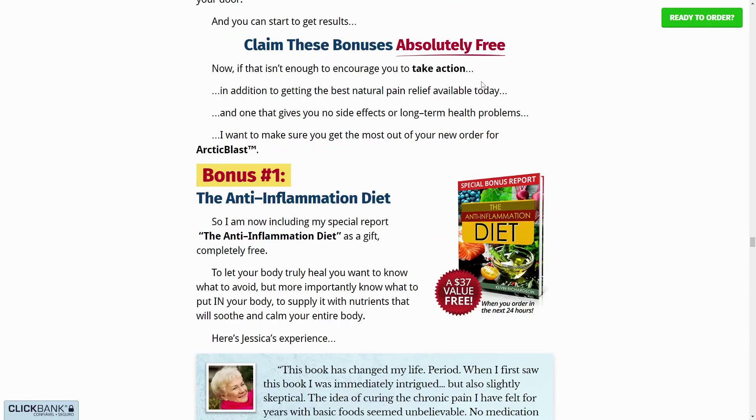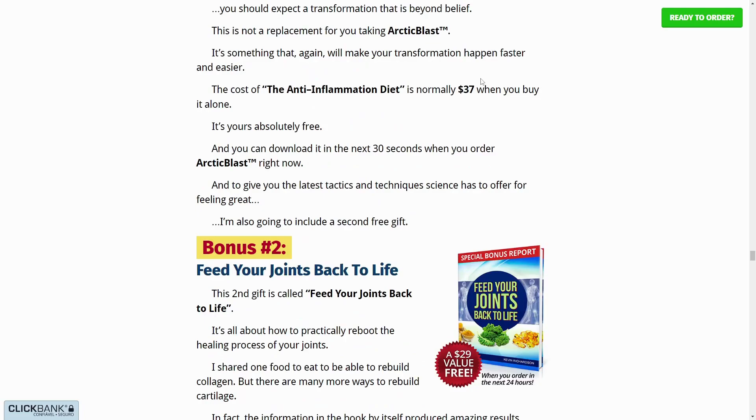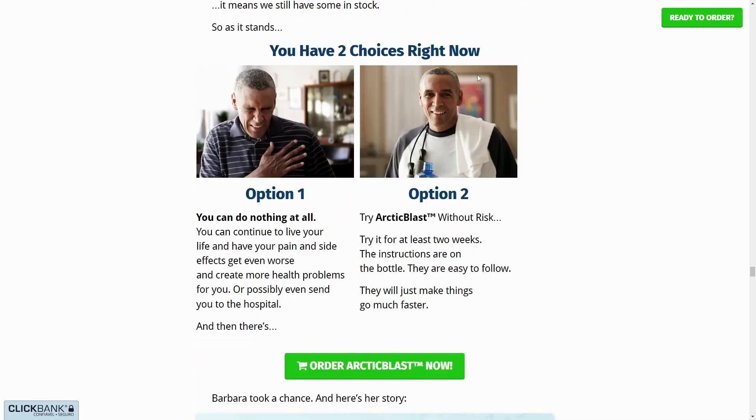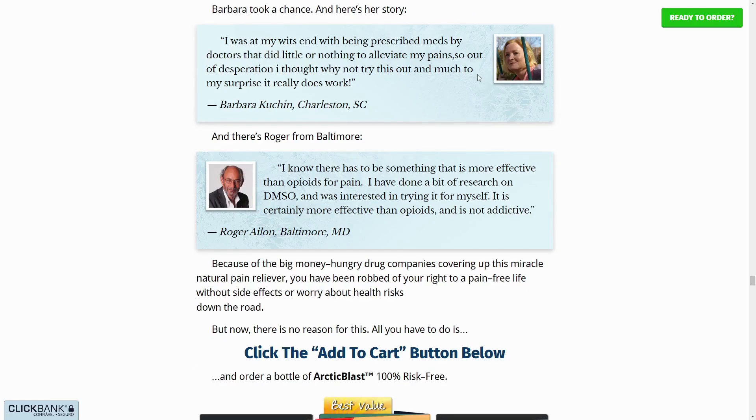Arctic Blast is safe and effective — thousands of people enjoy taking it every day and we have not received one complaint about side effects. Every capsule is manufactured here in the USA in a state-of-the-art FDA-registered and GMP (Good Manufacturing Practices) certified facility, so yes, you can trust this product.